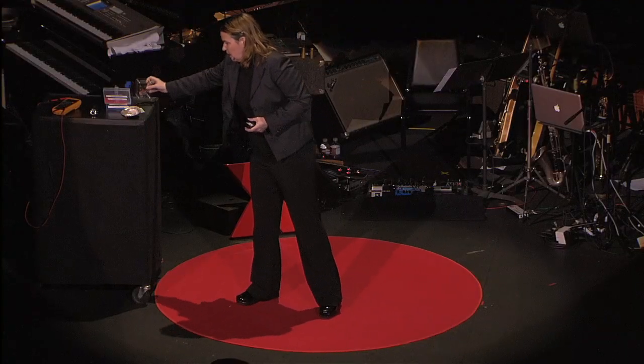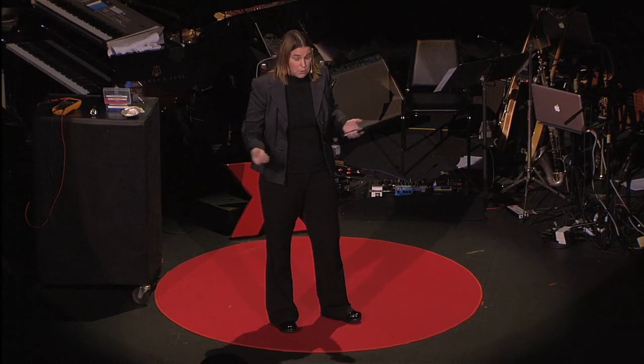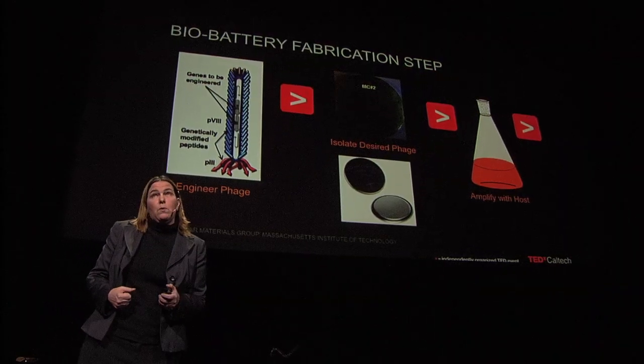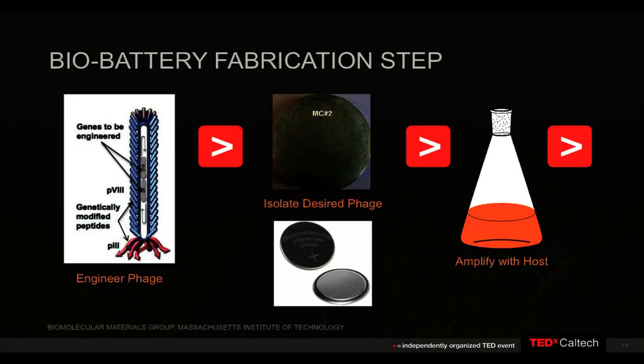If we could scale this, you could actually use it to run your Prius — which is kind of my dream, to be able to drive a virus-powered car. Basically, you pull one out of a billion, make lots of amplifications to it in the lab, and then get it to self-assemble into a structure like a battery.